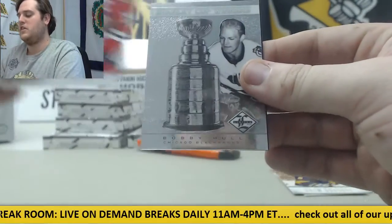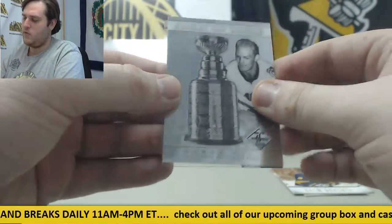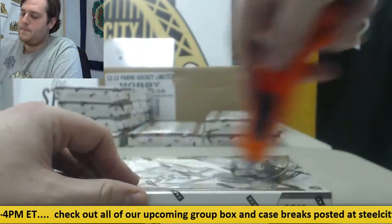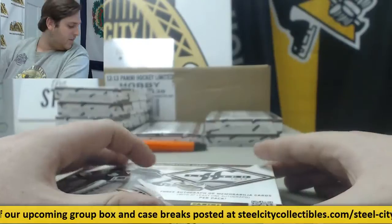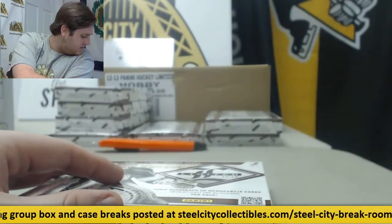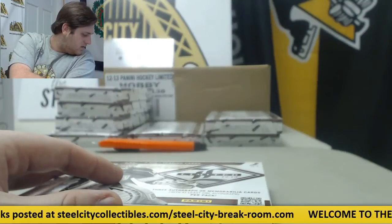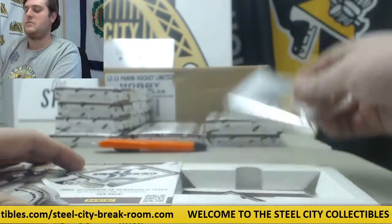Out of $99, Jonathan Toews. Bobby Hull for the Blackhawks. Board members Mike Richards out of $199 for the Kings. Charlie, you have the Flames, the Devils, and the Sabres — Flames, Devils, Sabres.